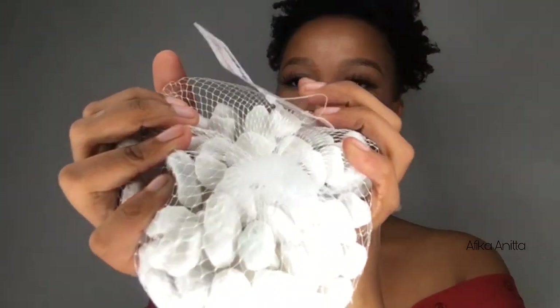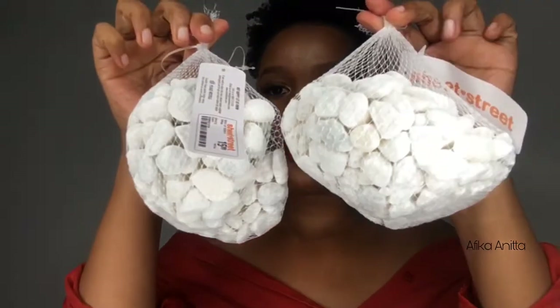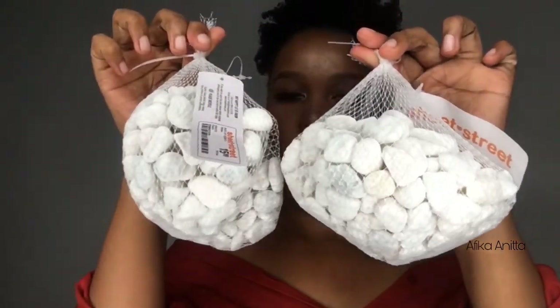Then I got these pebbles from Sheet Street — it's called a bag of pebbles and they are white. I got two packs of these. I'm just gonna fill my vase with these and then put the flowers inside — they're so cute, I really love them.